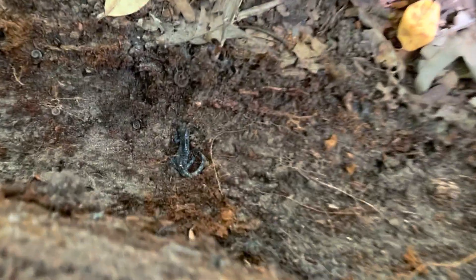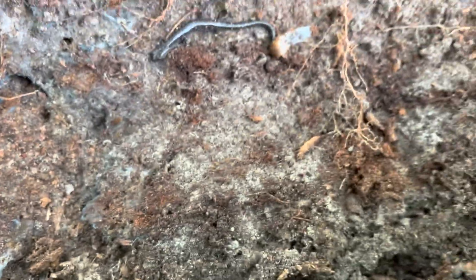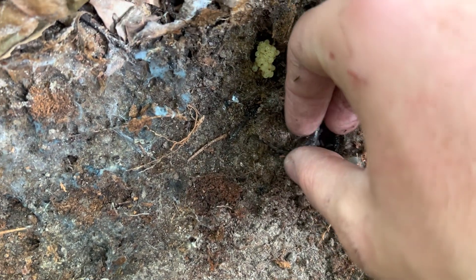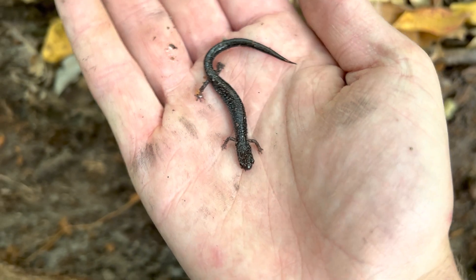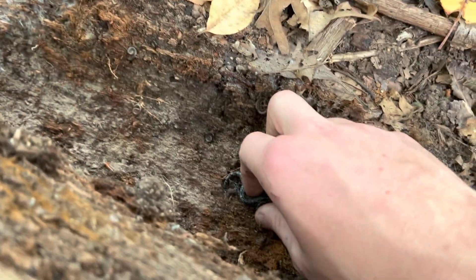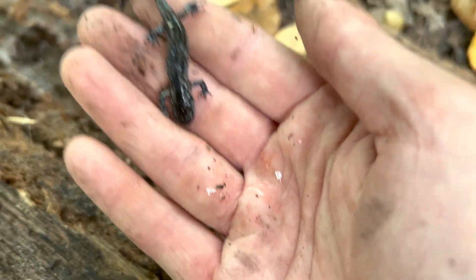I just flipped this log and I got two — one blue-spotted salamander and one that I don't know the name of, but they're both very cool. Let's get a look at this guy. I really love blue-spotted salamanders. They're so cool.